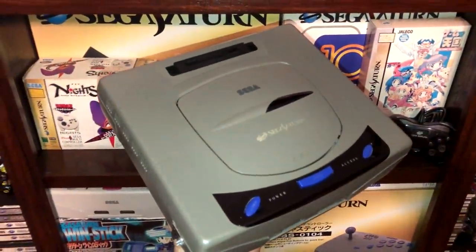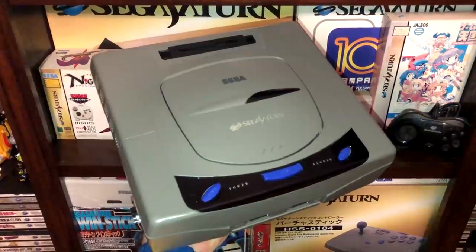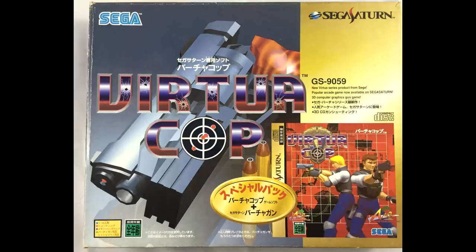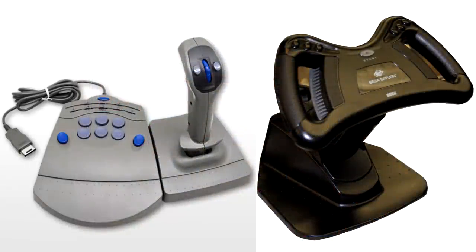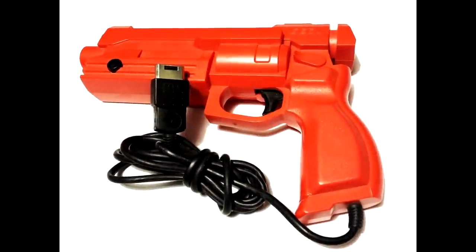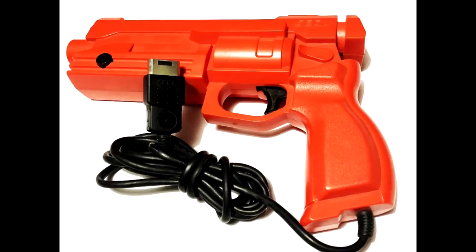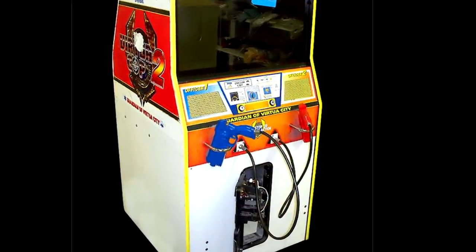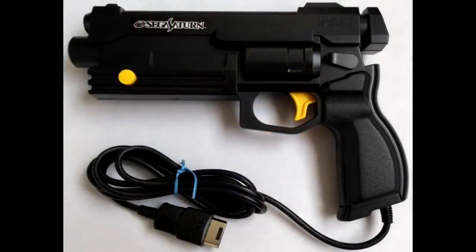Discussions surrounding the SEGA Saturn rarely go far from its complicated hardware and performance in the West. But one area SEGA hit a home run with the Saturn was its awesome lineup of first-party peripherals. SEGA themselves had two fully analog-based controllers on the market for the Saturn in its first year: the Arcade Racer Joystick and the Mission Stick. SEGA was also keen on getting a light gun on the market for the Saturn that was accurate and well made, producing the SEGA Stunner, known as the Virtua Gun in Japan. These were modeled after the same guns used in the arcade for the Virtua Cop series, and were found in both the standalone and pack-in configuration.